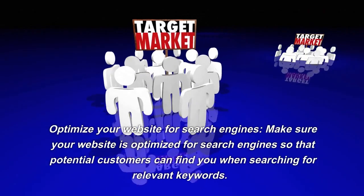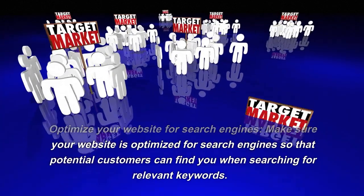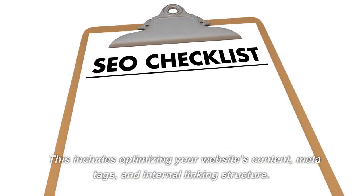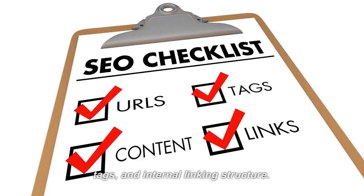Optimize Your Website for Search Engines. Make sure your website is optimized for search engines so that potential customers can find you when searching for relevant keywords. This includes optimizing your website's content, meta tags, and internal linking structure.